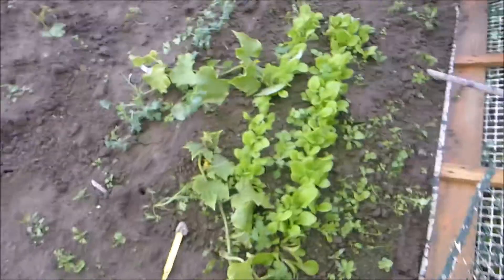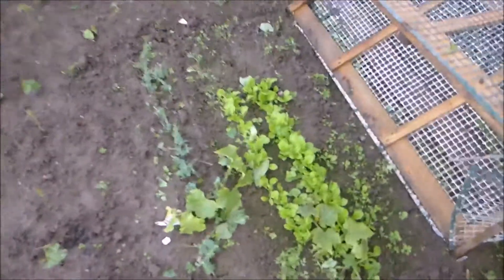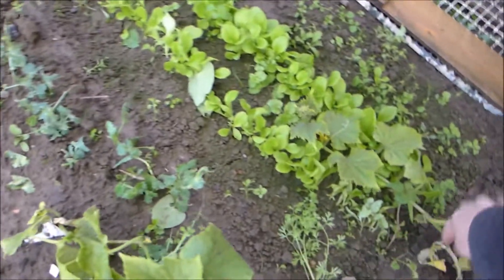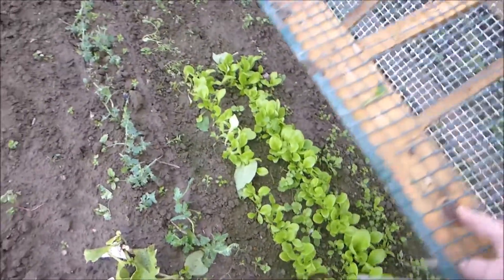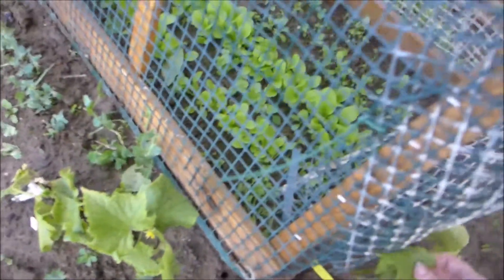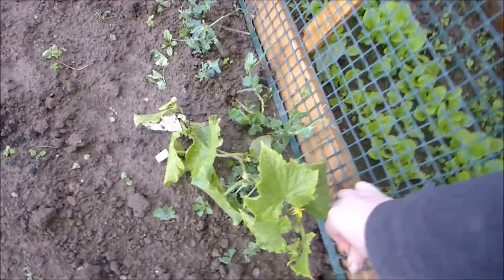Stand all this up. Well there's my lettuces — I'm showing you them now. They're growing okay, aren't they? So I'm going to wait for Al. Let's lift up these cucumbers, they're looking a bit dirty. It was pegged down — obviously means nothing. The ground's so soft now.